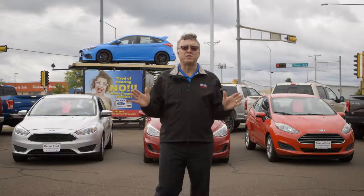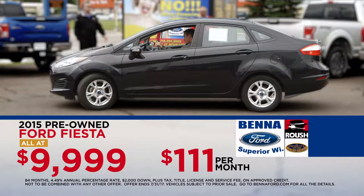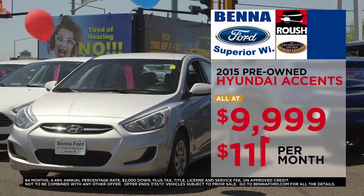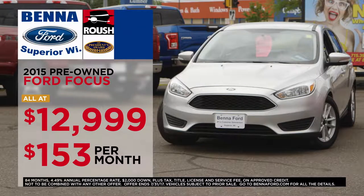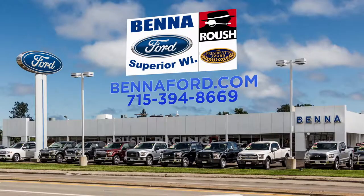Hey, Paragon from Bettaford — I am so excited about these vehicles behind me. We bought two truckloads of 2015 Fiestas at $9,999 pre-owned, $111 a month. How about Hyundai Accents at $9,999, $111 a month? And we added 2015 Focuses at $12,999, $153 a month. Come on down to the dealership — unbelievable prices, unbelievable payments, going on right now. Three-month, 3,000-mile warranty on all pre-owned vehicles.